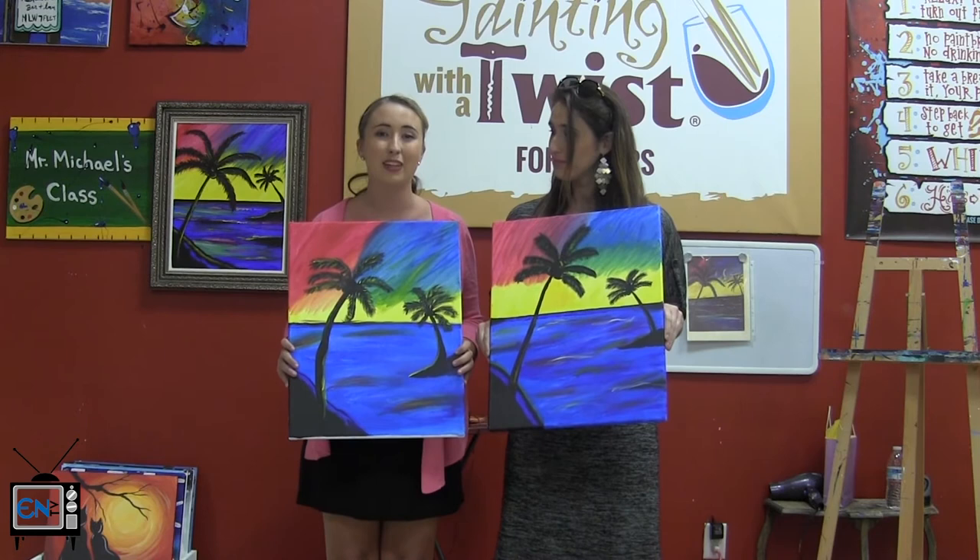So if you want to be surprised by the talent that you have inside yourself, come to Paint with a Twist. And we'll see you next time on another Date with Claudia and Kate. See ya.